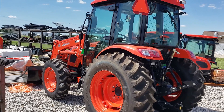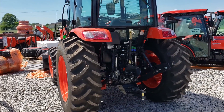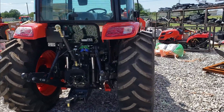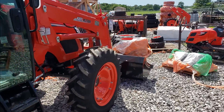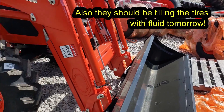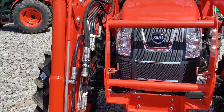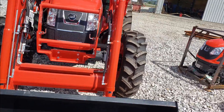Curtis and I happen to be passing through Harrisburg and figured we'd stop in and check on the new tractor. It is completely ready except for one thing — they're waiting on a blade for the bucket. The front third function is all installed, right there ready to go. This thing is just a beast. I'm gonna love this tractor.